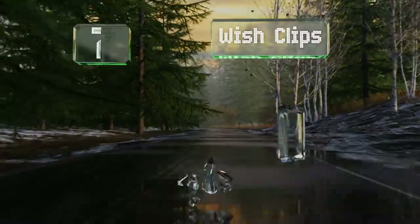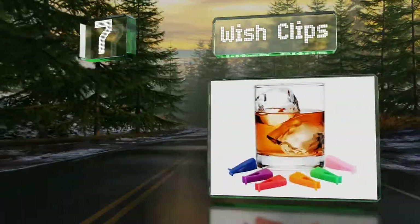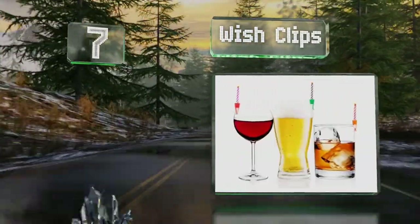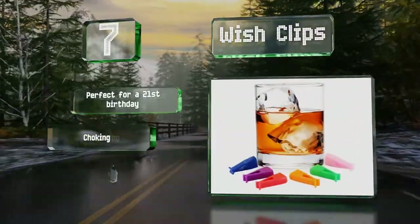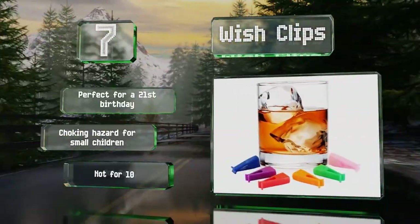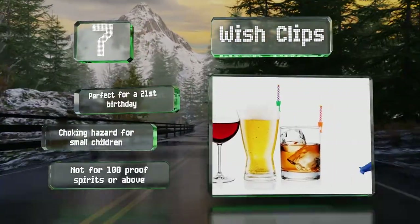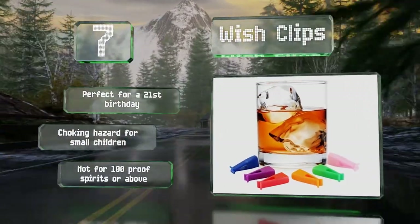At number seven, these Wish Clips are a nifty option that clip right onto a glass for celebrating with drinks rather than cakes. They come with candles and were designed to fit almost any beverage container, from champagne flutes to some beer bottles. These are perfect for a 21st birthday, but be aware they are a choking hazard for small children and they're not for use with 100-proof spirits or above, as that's a fire hazard.